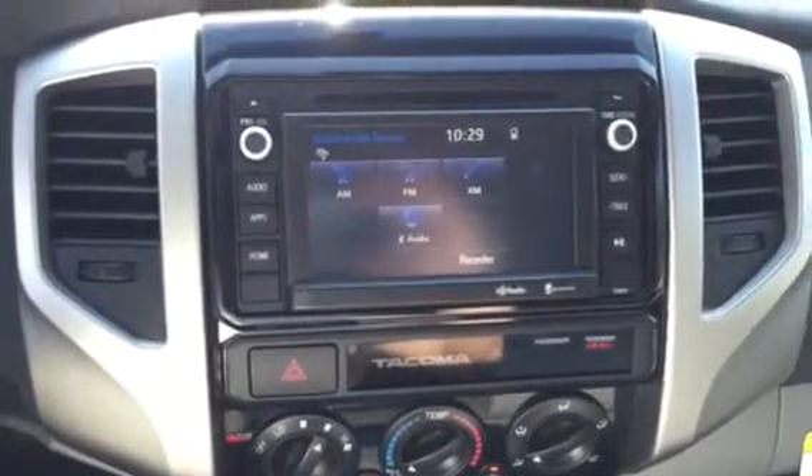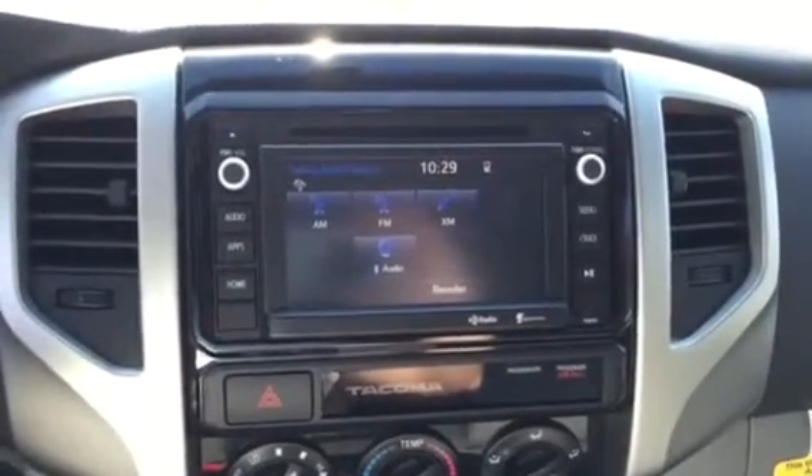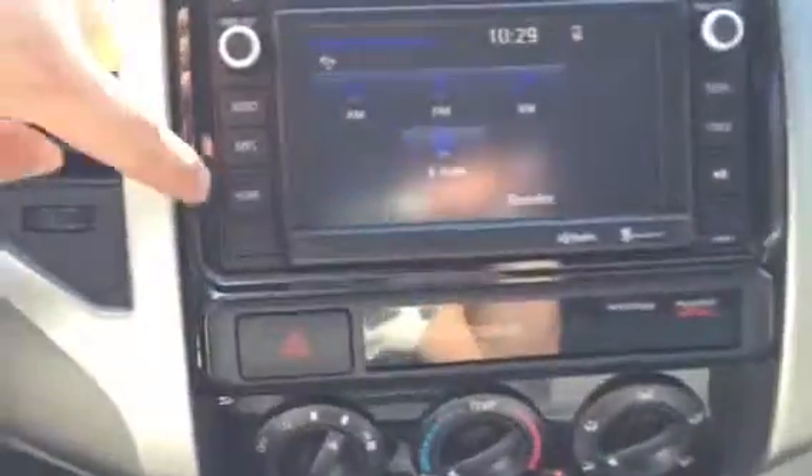We have our Entune audio display. Now this is Entune Plus, so you get AM, FM, and XM radio, as well as a CD player, Bluetooth, and MP3 capability. You get real-time traffic and weather on that as well.